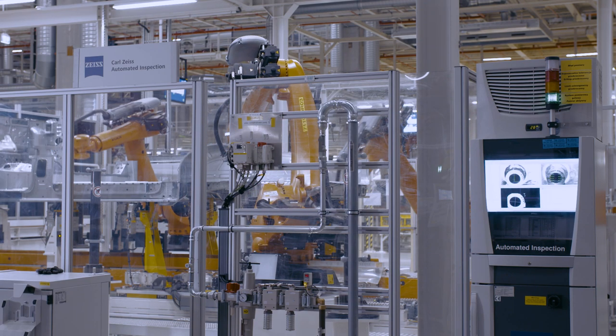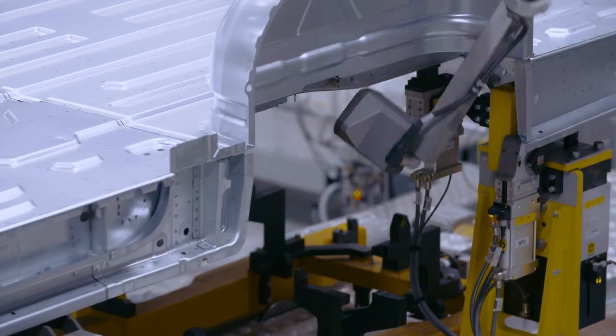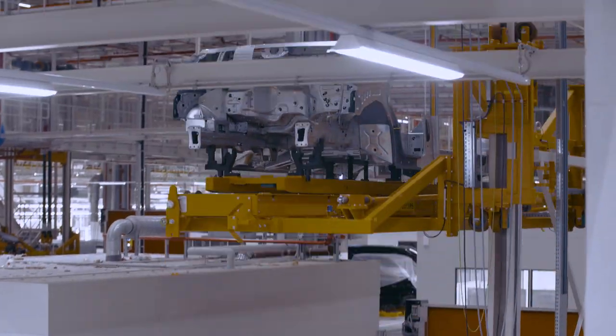Once this is completed, the programs from the measuring lab are used at the inline stations to check every part — from chassis or side panel all the way to the car body. This ensures process reliability throughout the production cycle.